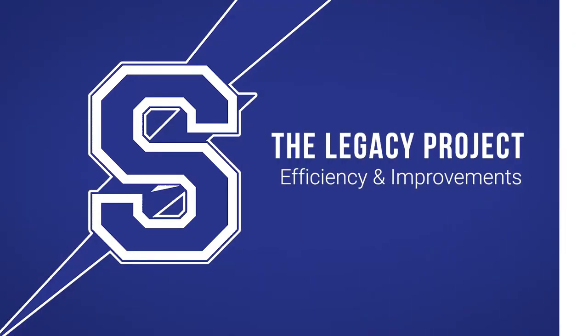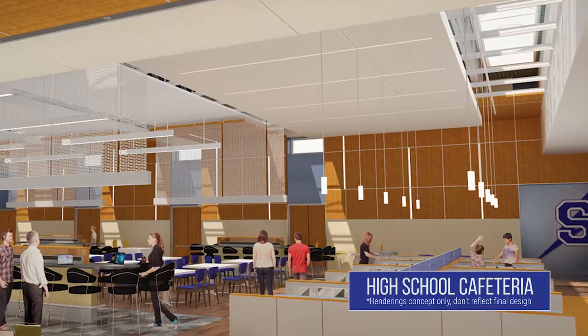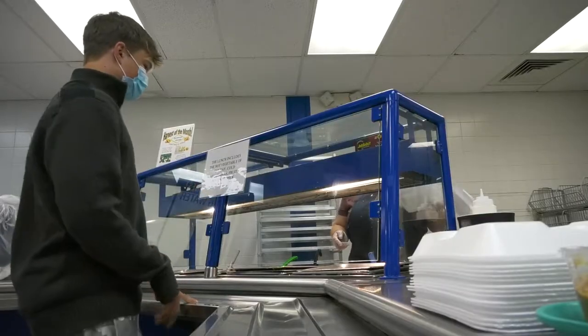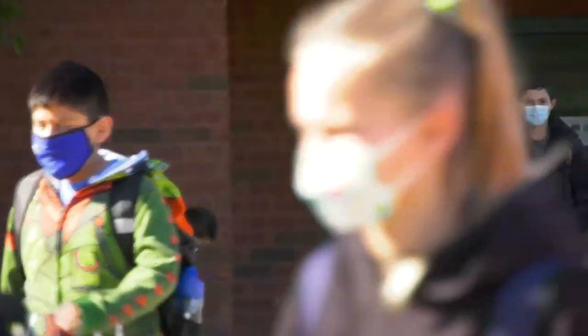Improving the energy efficiencies of our school facilities, looking at collaborative spaces in our cafeterias and large group instruction rooms. There are a lot of benefits that could not be had without this project, and I think that's the main importance of this.